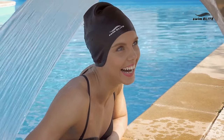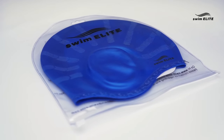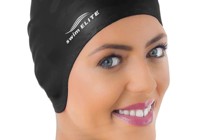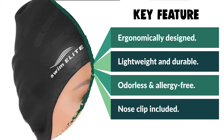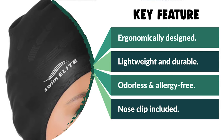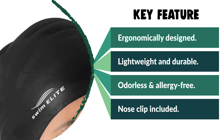It includes a nose clip — Swim Elite's uniquely designed swimming cap and nose clip together form a perfect training set. The cap is odorless and allergy-free, providing comfort and efficiency. It protects your hair and scalp and helps you focus on performance, so you no longer face the usual struggles while swimming.